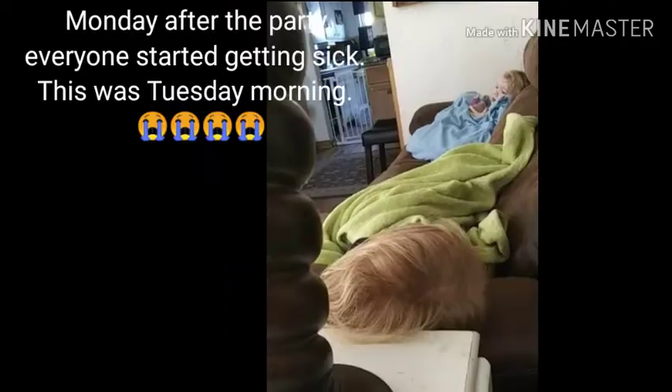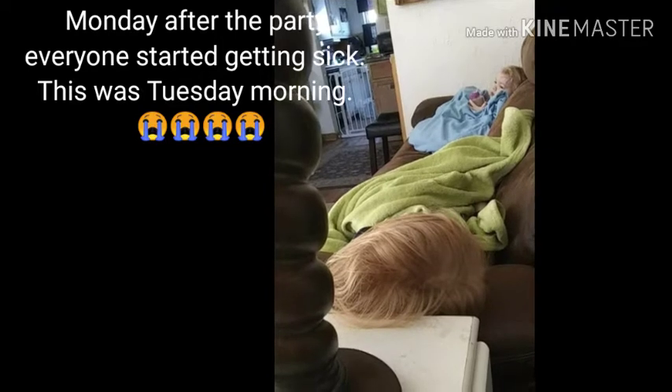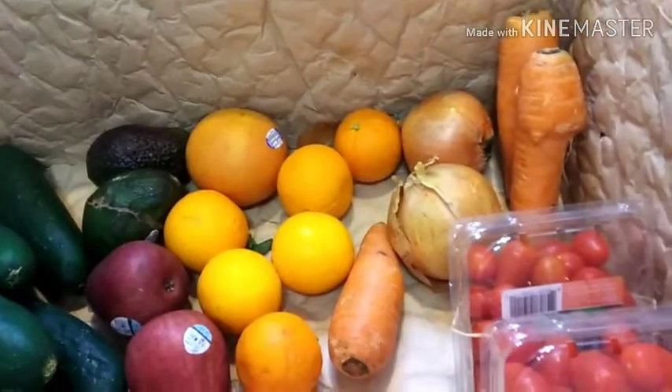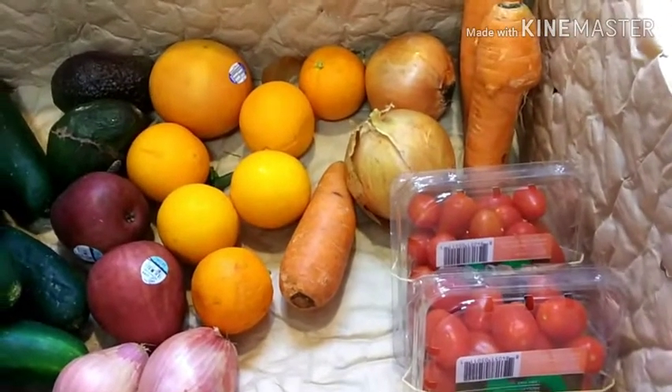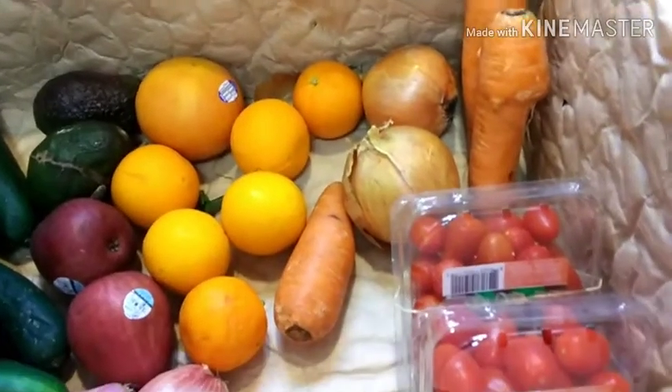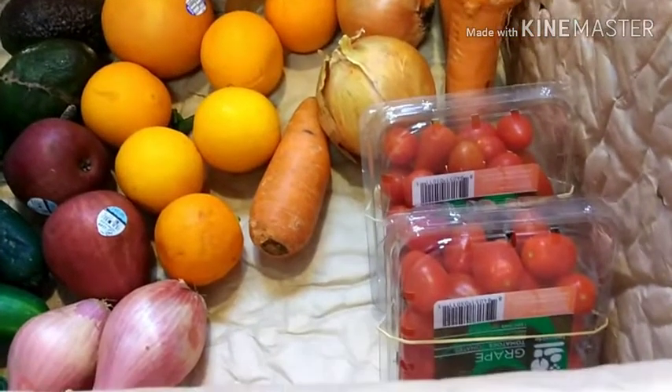Hey guys. You'll probably hear life noises because everybody is home sick except for me, thank God.